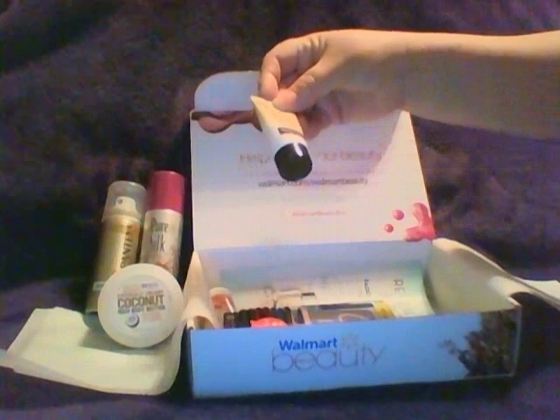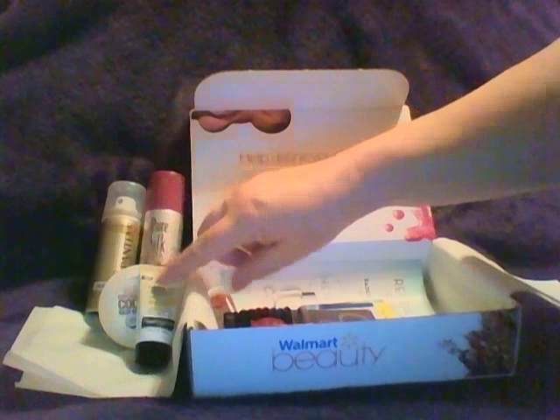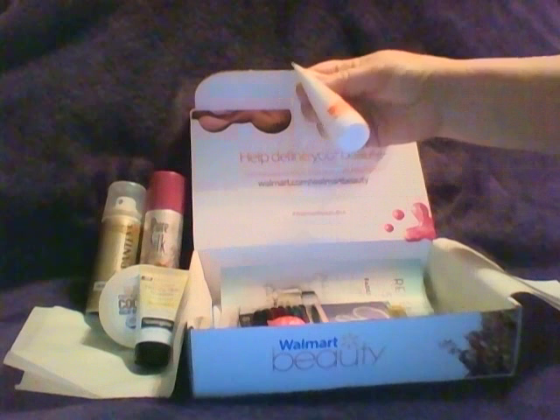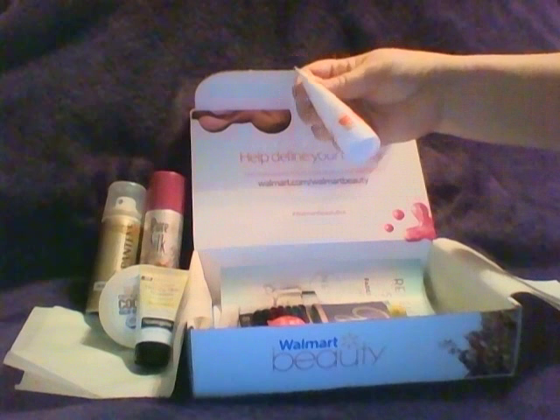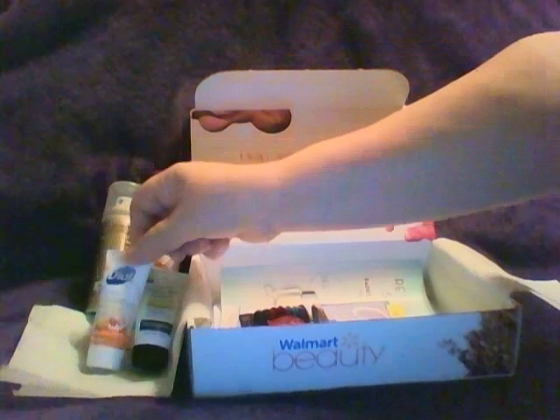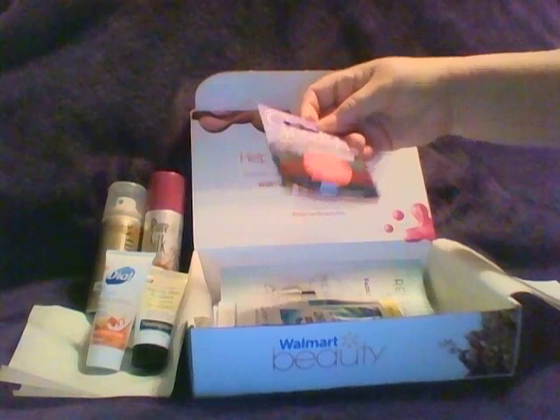Then she got this little thing of Neutrogena facial cleanser, 0.5 ounce — I love this stuff, it smells so good guys, if you haven't tried it, it's so good. She also got a thing of Dial Seven Day Moisturizing Lotion, 0.5 ounce omega moisture, and then eight Goodie slide-proof ponytail holders.